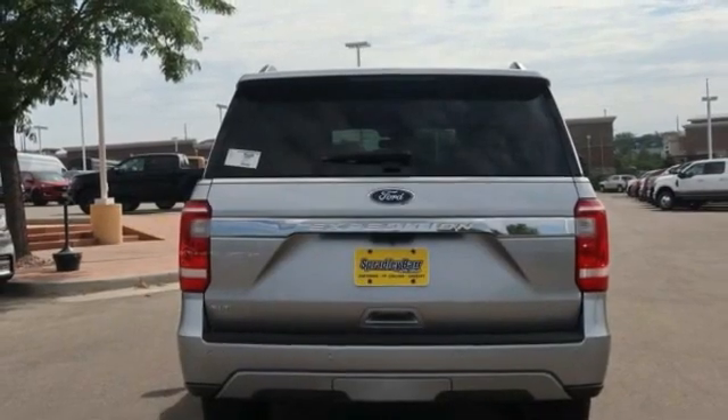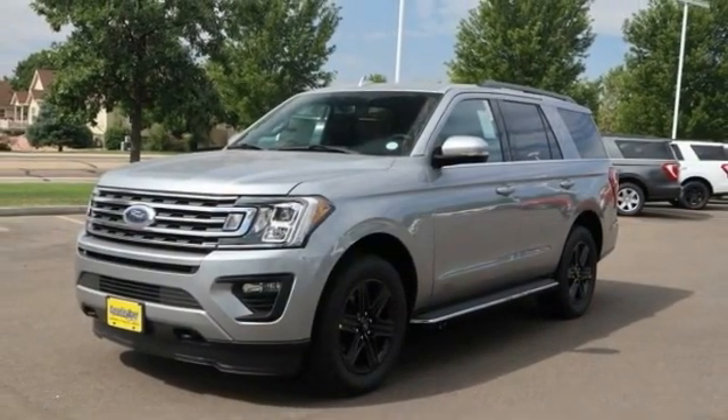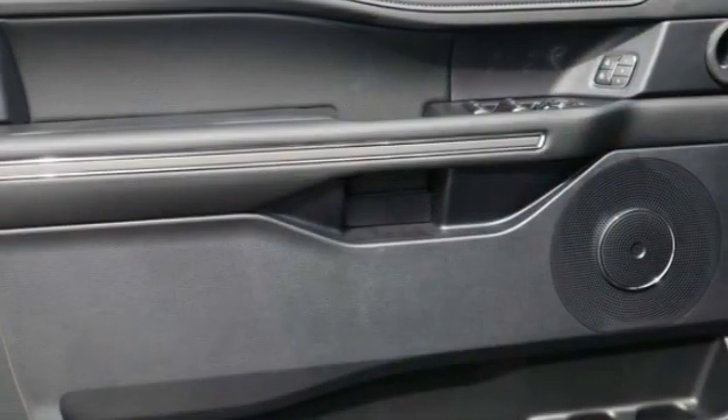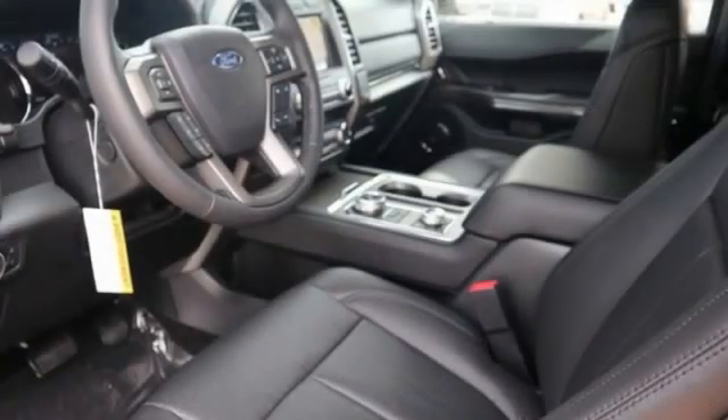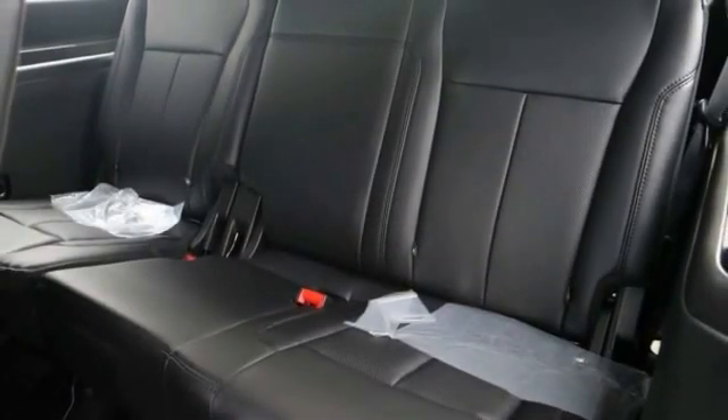This vehicle has less than 100 miles. Here are some of this vehicle's great options: running boards, perimeter alarm, body color door handles, trip computer, leather wrapped steering wheel, tinted glass, universal garage door opener, cargo net, compass.